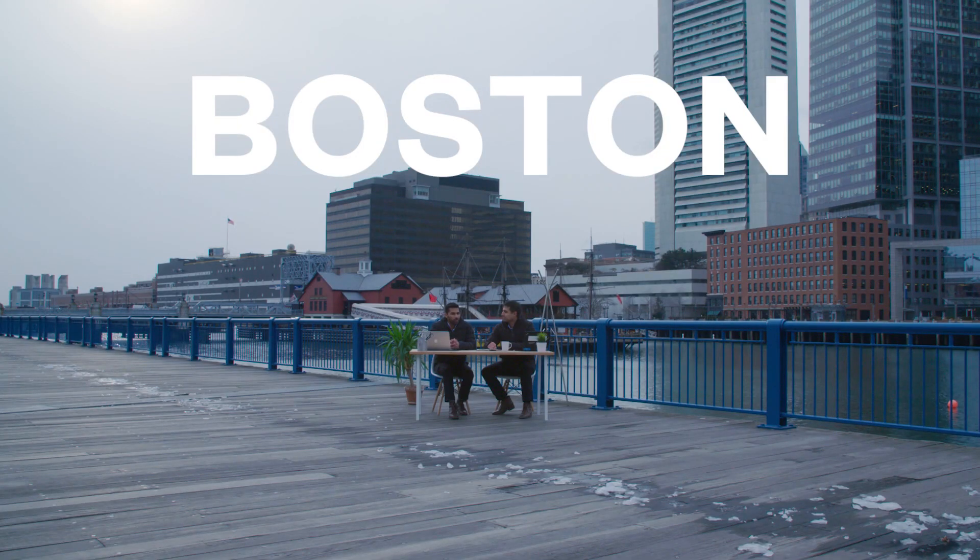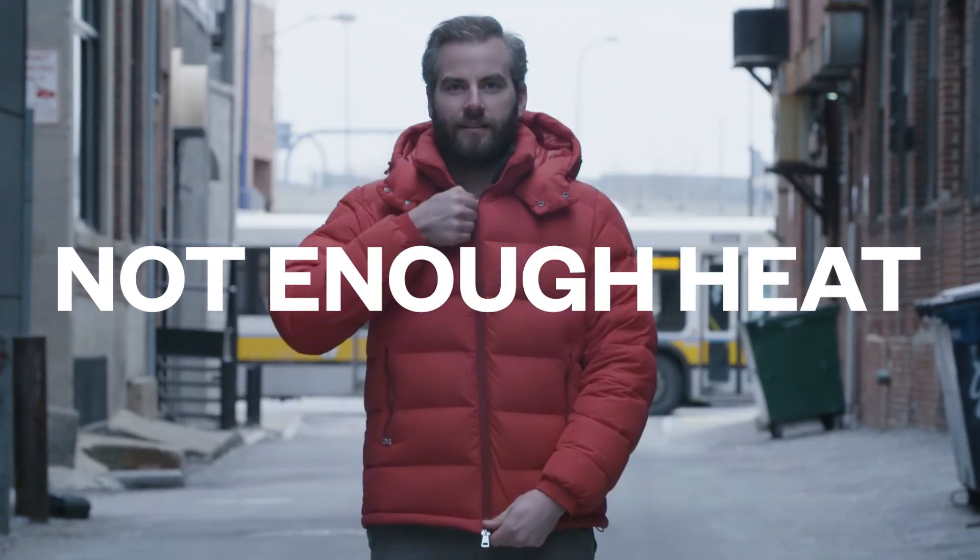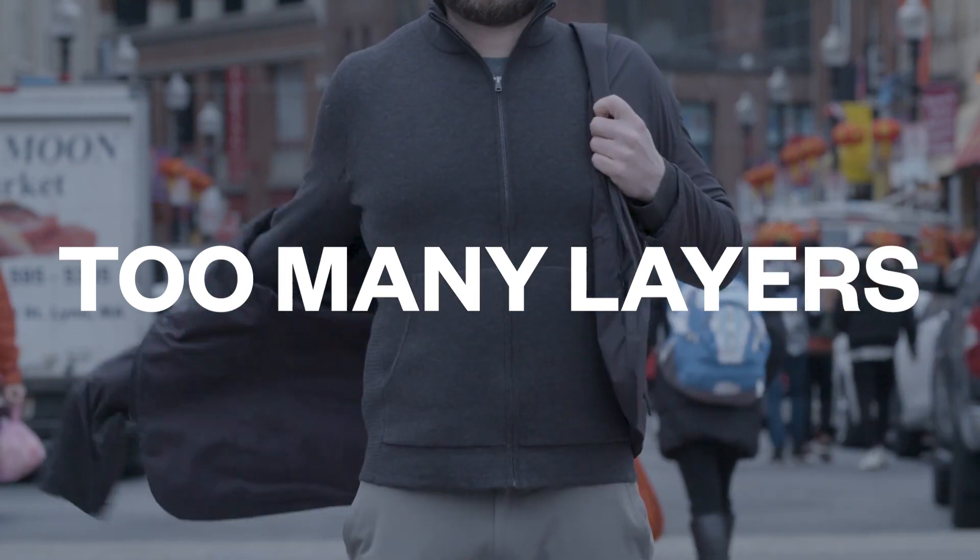Hi, I'm Gihan and this is Amon and we started Ministry of Supply about five years ago right here in Boston. So we know a thing or two about being cold all the time. We tried everything — puffy jackets, tons of layers — and none of it worked.